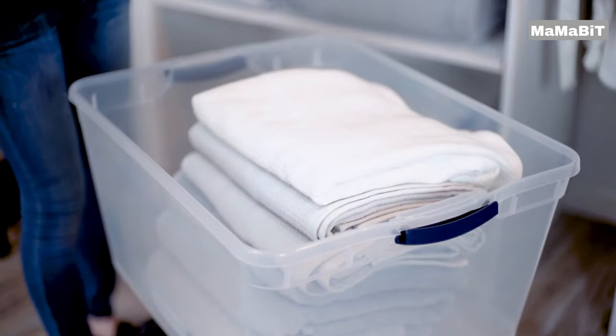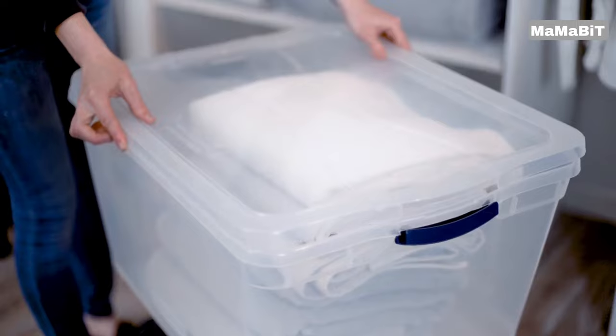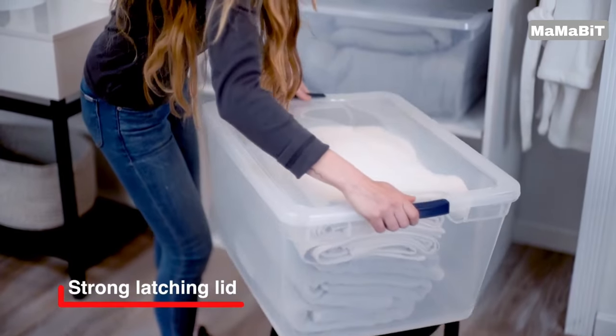They nest neatly when not in use. The generous 23-inch L by 18.6-inch W by 12.3-inch H dimensions provide ample room for clothing, linens, documents, and more.